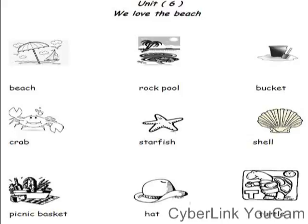Hi again, we'll continue with Macmillan 1, Unit 6. Let's start with the new words.